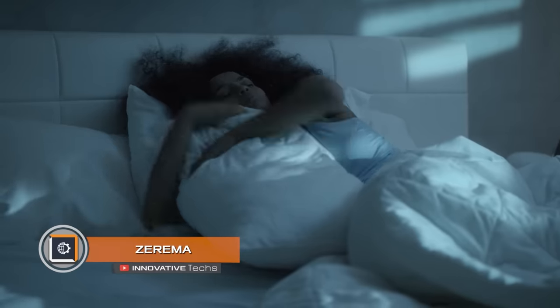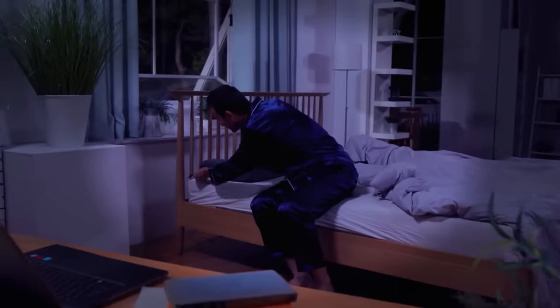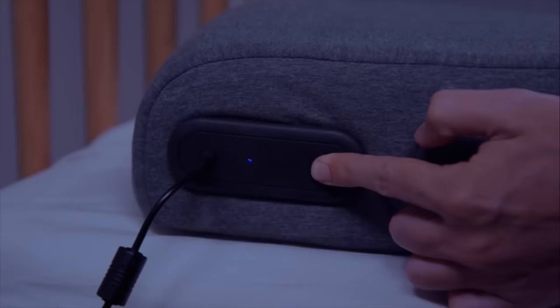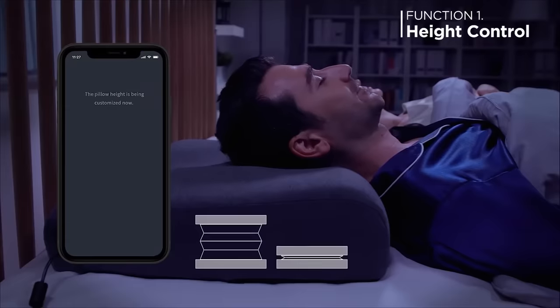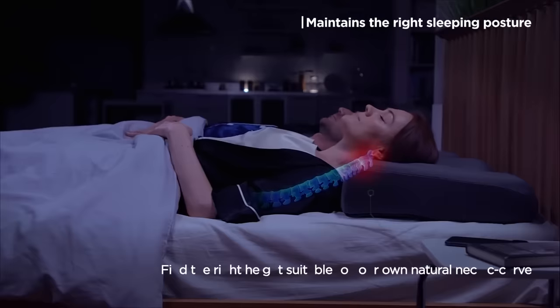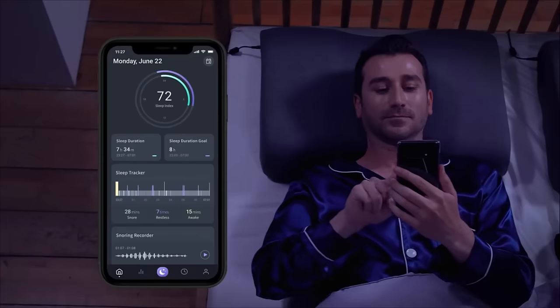Zarima. Sleep problems are often associated with inappropriate posture during rest. Creators of the Zarima project offer a fresh look at the situation with a smart relaxing solution — they have created a smart pillow with many useful features. In addition to an anatomically correct shape, the device constantly analyzes the person's posture and monitors whether the head is in the correct position.